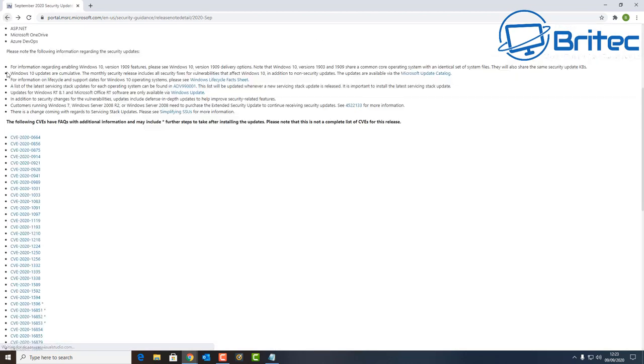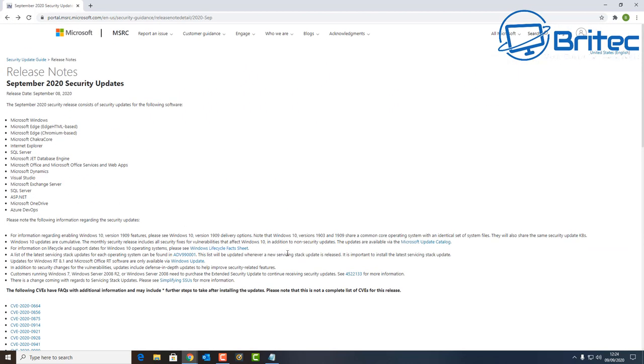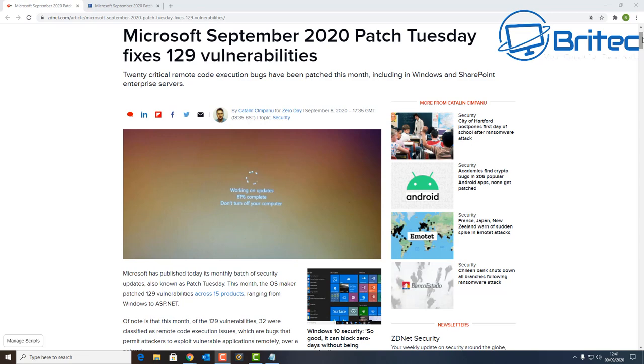In general, get yourself updated. I know people are a bit dubious about updates sometimes, but these are security updates and some are critical. 32 of these updates were classified as remote code execution issues — bugs that permit attackers to exploit vulnerable applications remotely over the network, likely through Office products like Excel and Word. These are pretty serious, so if you use Office products like I do, you definitely want to get those updates installed, because a mistake can give someone remote access to your system.